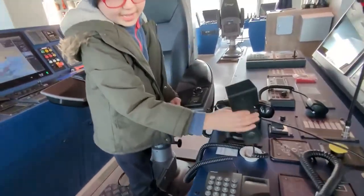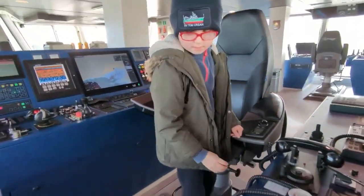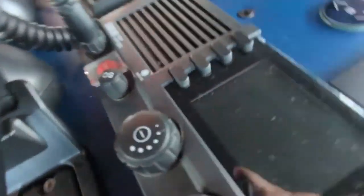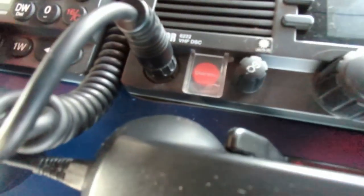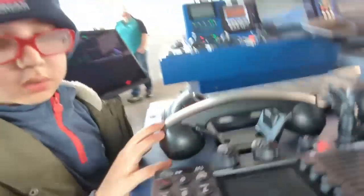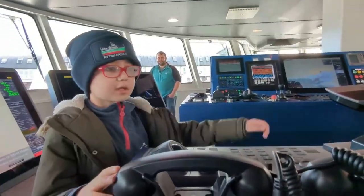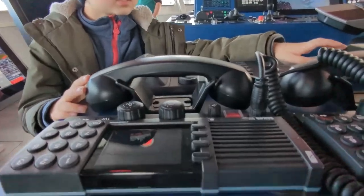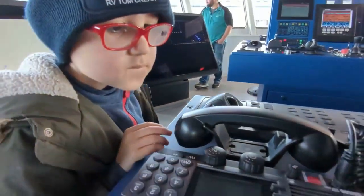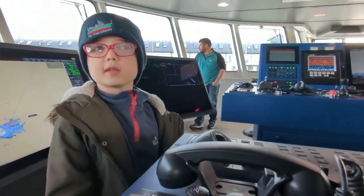What's this one for? This one — I think it's the same as the other, but what does that say? It says 'distress', so if the ship is in trouble they call for help with this one.